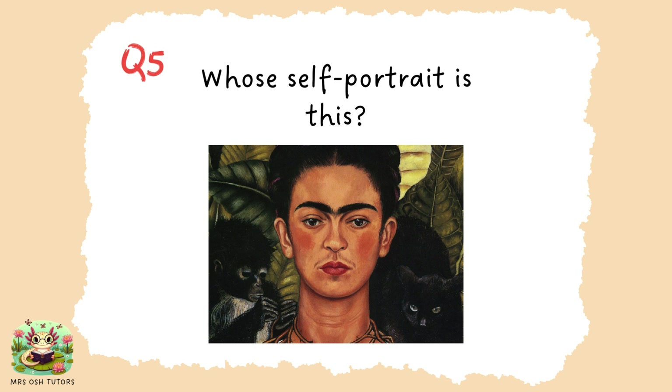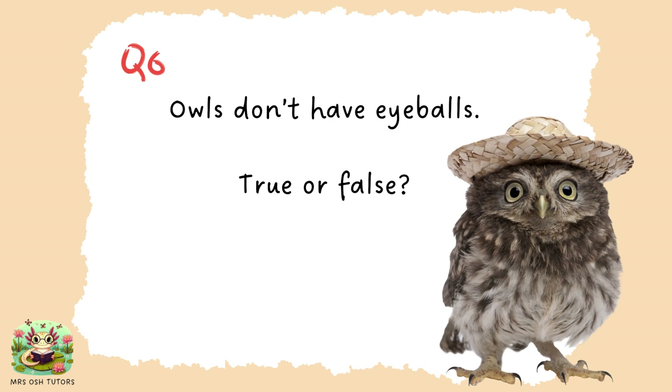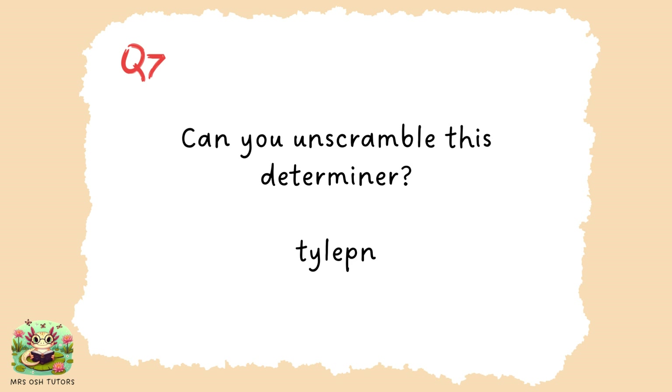Question five. Do you know whose self-portrait this is? So who painted this picture of themselves? Which artist? Question six. Owls don't have eyeballs — is that true or false? Question seven. Can you unscramble this determiner? You've got a six-letter word. If you rearrange those six letters, you can spell a common determiner. Pause now if you would like a little bit more time to work that out.